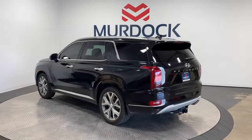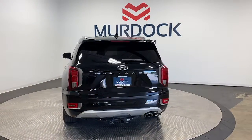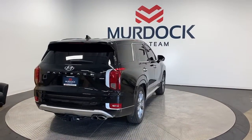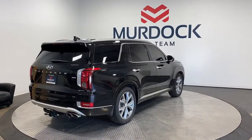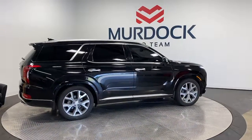The following are some of this vehicle's highlighted options: heated steering wheel, head-up display, Apple CarPlay and/or Android Auto, heated and/or cooled front seats, navigation system, heated driver's seat, moonroof, keyless entry, premium sound system, and heated mirrors.